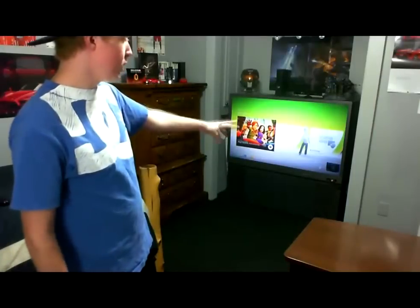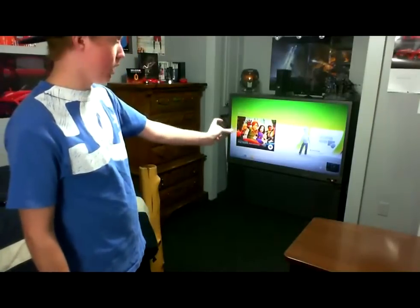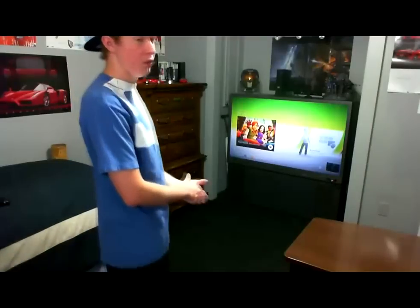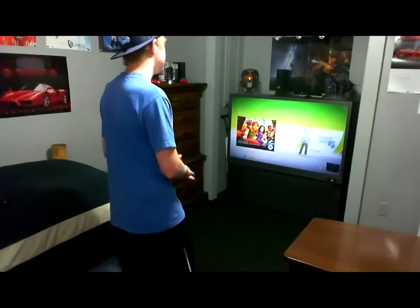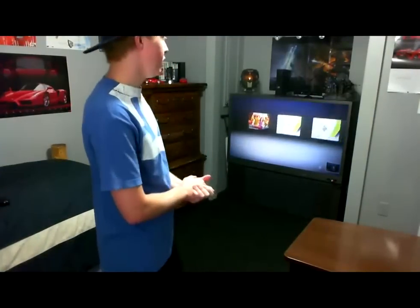The only thing different is it shows a little video of you on the side. Basically, the only feature that works is voice recognition and it only does one command. So if I say 'Xbox, Kinect,' it'll bring me right to the Kinect menu. I can also wave and it'll bring me there too.